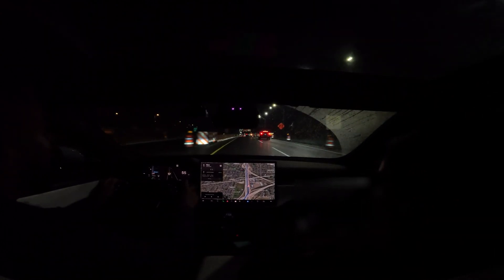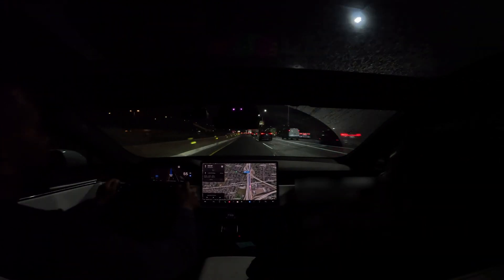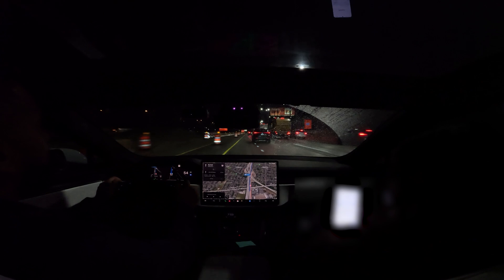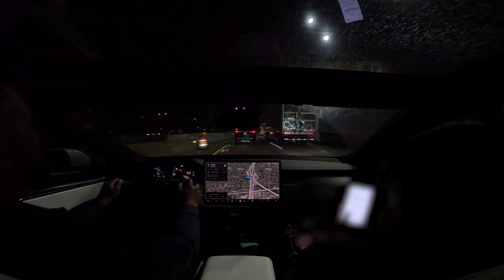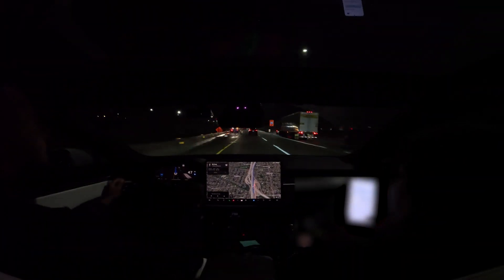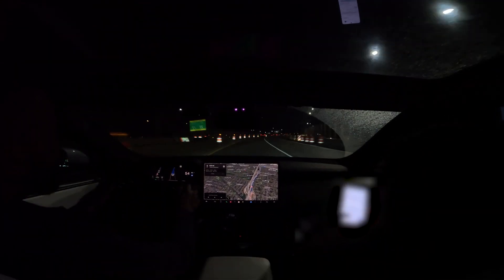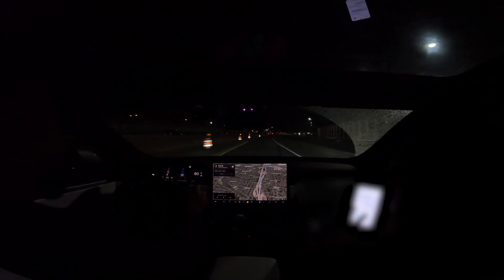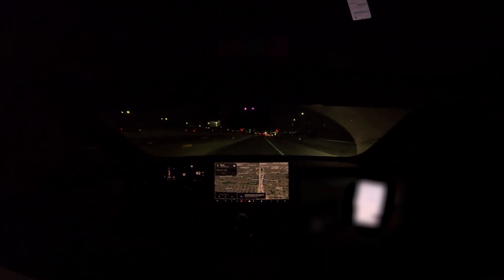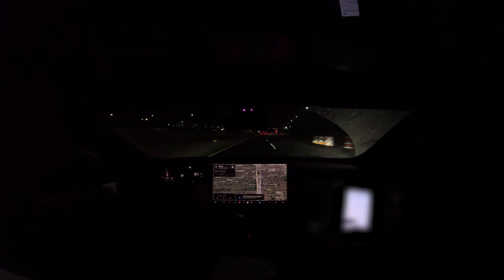Alright, I'm going to go ahead and engage it again. It's warning me about the weather — same thing, because it's raining. I think the construction is throwing it off a little bit. It's saying it's disengaged and I didn't disengage it. I don't know why it's doing that, but I'll get through this construction and re-engage.